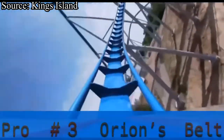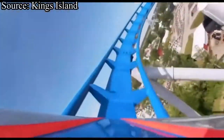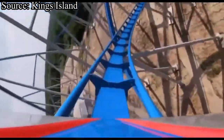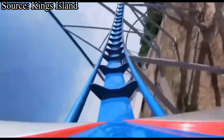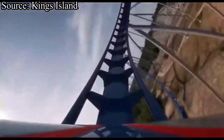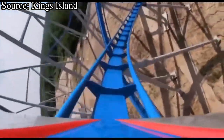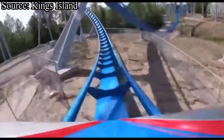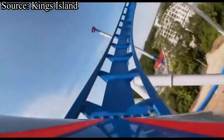Our third pro is the helix, aka Orion's belt. Since this helix takes place towards the end of the ride, you would be expecting it to be forceless, slow, and drawn out. However, it is the complete opposite. I have grayed out on this element from almost all of my rides, from when it starts rising up until it finally bottoms out under the first drop. This helix is awesome, but it could be so much better — and that is because of our third con.